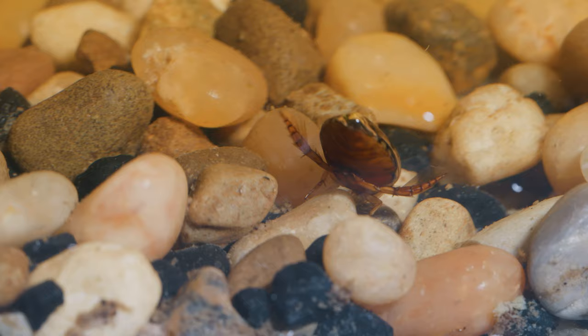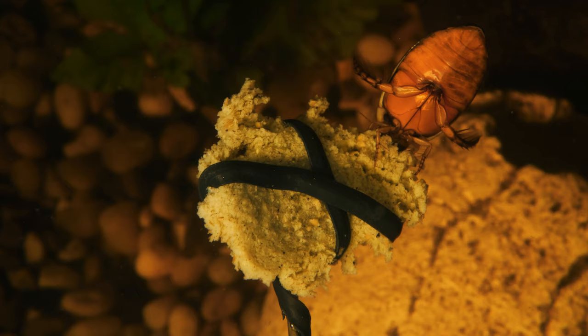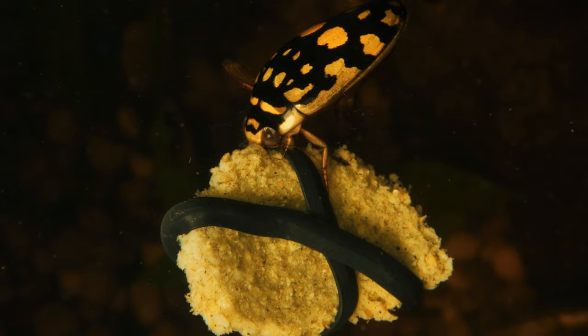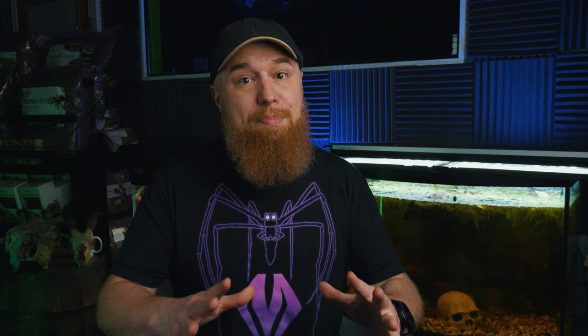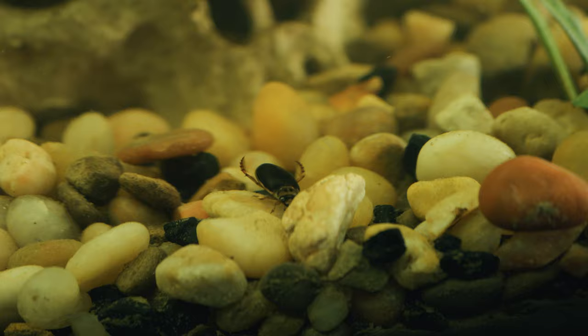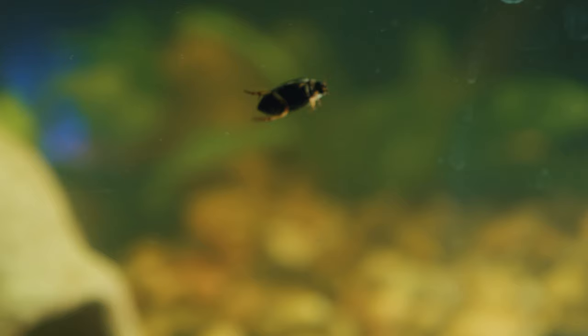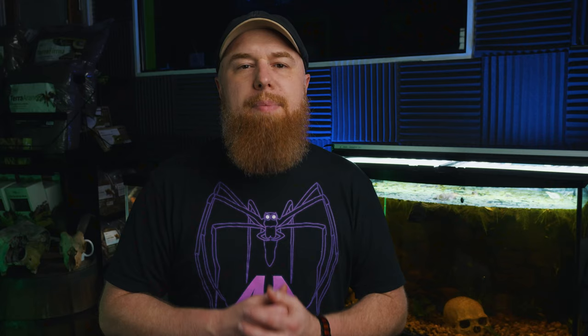It is worth noting that diving beetles are not typically aggressive towards humans. They are primarily interested in capturing small aquatic organisms such as insects, tadpoles, and small fish, so the chances of a diving beetle biting a human are minimal unless directly handled or threatened. But from personal experience, if you put your arm inside that aquarium to move around some rocks or plants, there is a pretty good possibility that one of those beetles might bite you. I think I was shocked or surprised more than I was in pain, but I still ripped my arm out of that water very quickly with the beetles still hanging on. While they are not venomous, their bite can pack a powerful sting and be surprisingly painful, so it's always wise to exercise caution and avoid putting your hands inside the aquarium unless you really need to.